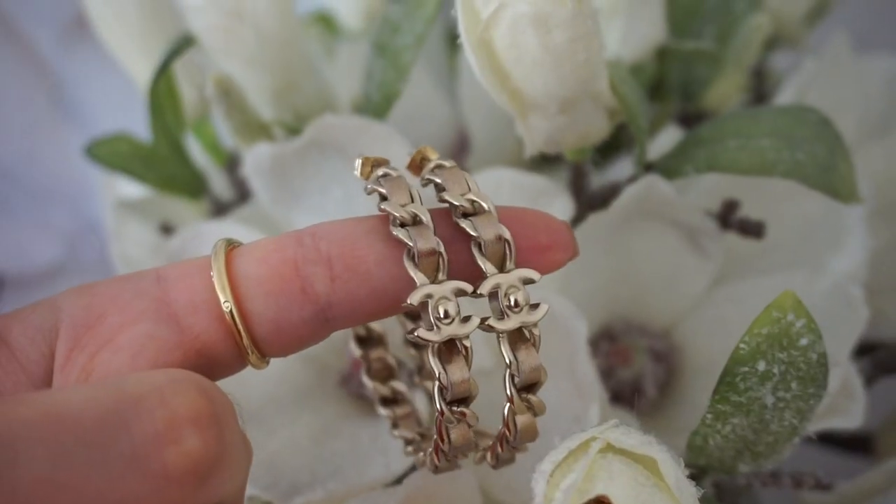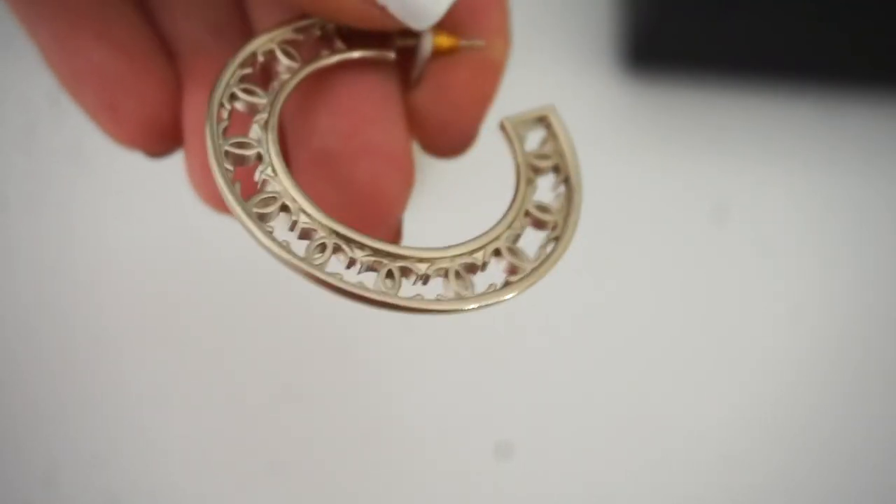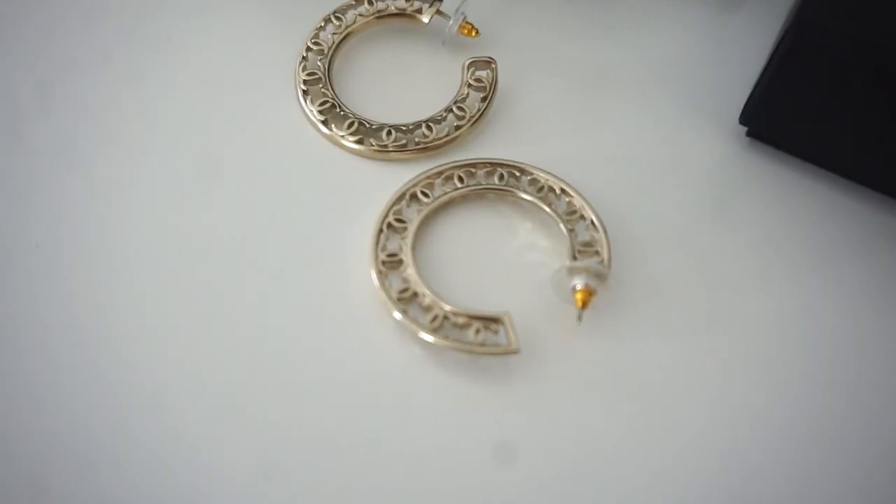Next we have earrings. I have these amazing Chanel hoop earrings gifted from my mom — my favorite pair of hoop earrings. I also have these Chanel hoop earrings from the Fall/Winter collection. I actually prefer the ones with the leather detail, so I might consider selling the second pair, though I do really like them and wear them more often.